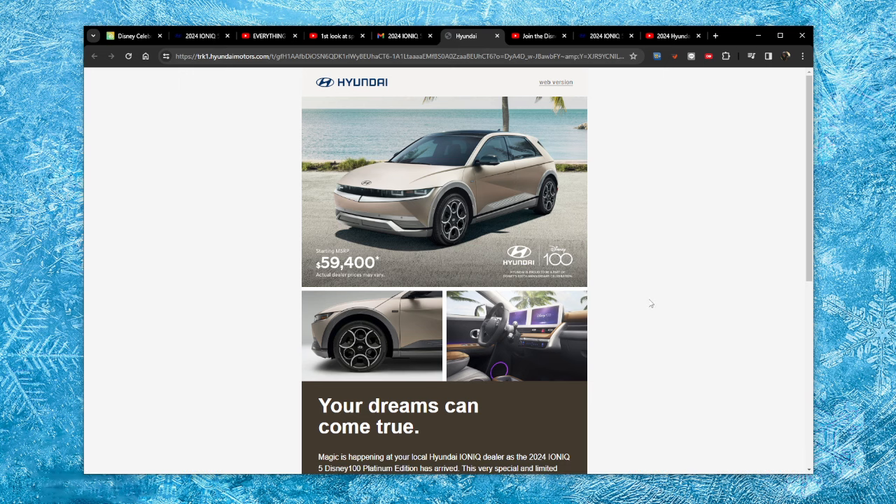A lot of Hyundai dealers don't even carry the Ioniq 5 line at all, so they're definitely not going to have the limited edition. You have to find an Ioniq dealer and then find one that's going to possibly have an allocation. I did all of this groundwork myself, and I have a $500 deposit down on one of these vehicles in Colorado.